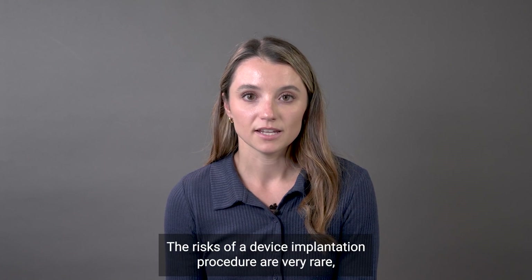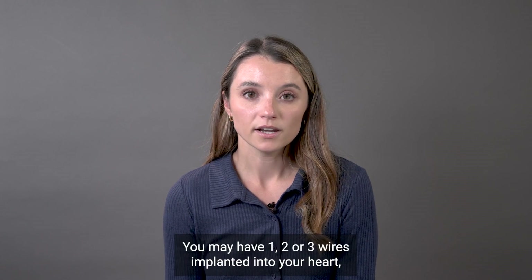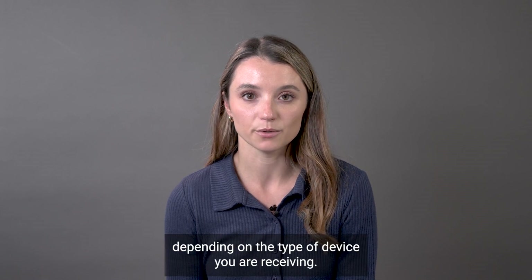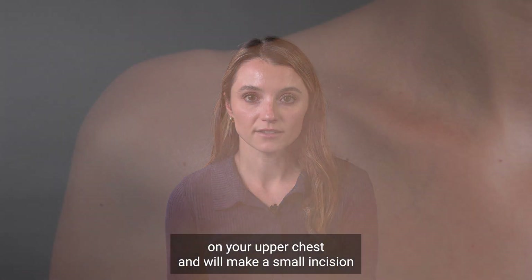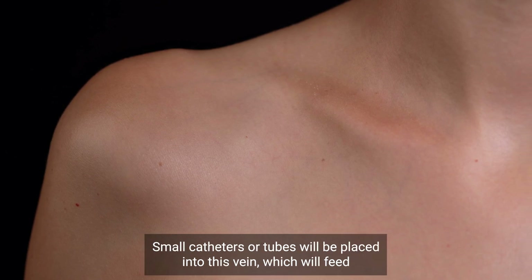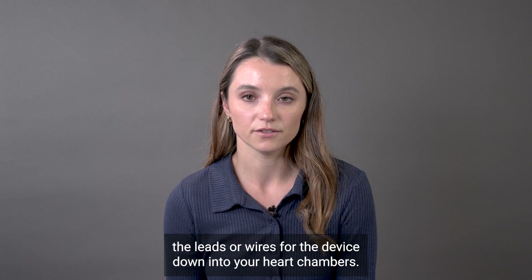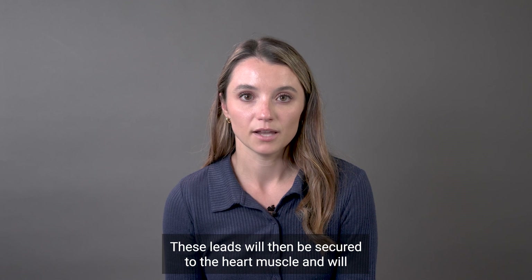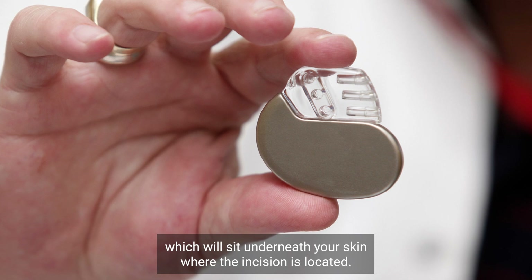You will sign a formal consent form after discussing the risks of the procedure and meeting with your entire team. The risks of a device implantation procedure are very rare; however, they are important to review. You may have one, two, or three wires implanted into your heart depending on the type of device you are receiving. Your doctor will first give you numbing medication to an area on your upper chest and will make a small incision to access the vein that lies below your collarbone. Small catheters or tubes will be placed into this vein which will feed the leads or wires for the device down into your heart chambers.